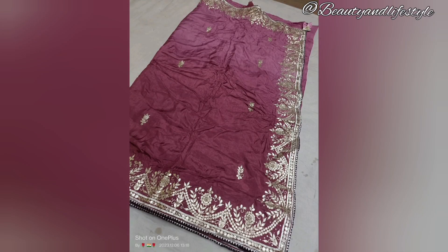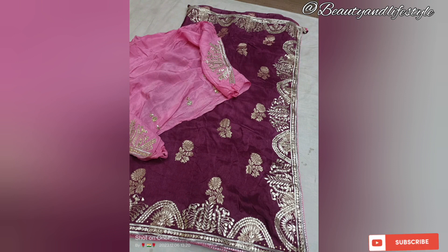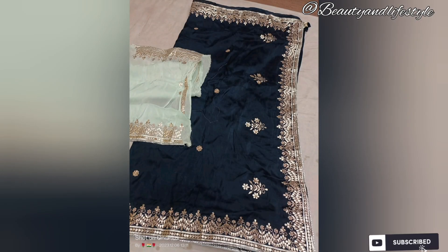Hi everyone, welcome back to my channel. Introducing our exquisite collection of pure Uppada silk sarees designed with a captivating all-over border. These sarees are crafted with meticulous attention to detail using the finest quality material. The pure Uppada silk fabric offers a luster and rich texture, bringing you a truly luxurious and elegant garment.